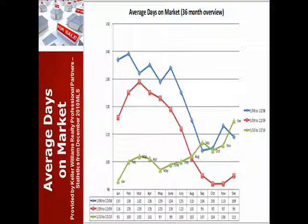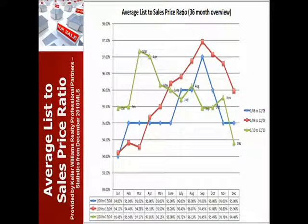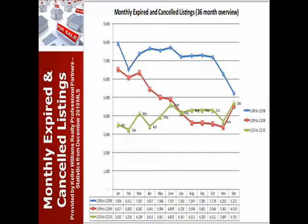Average days on market has been increasing towards the end of the year here, but that's fairly normal. Average list price to sales price — you see we dropped off a little bit. Honestly, I'm seeing this more around the 97%, but what happens is we have a lot of homes selling for full price, and then a few that drop lower.